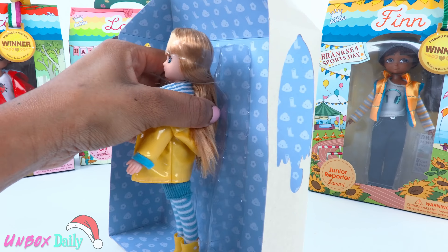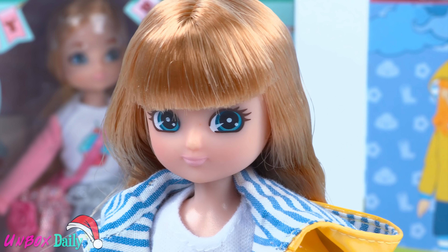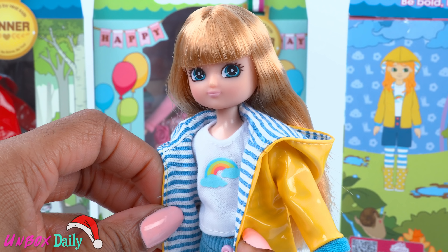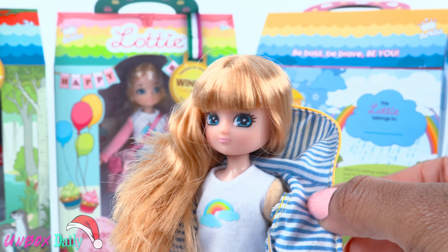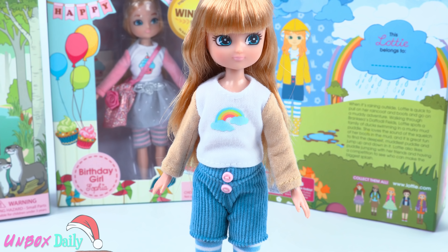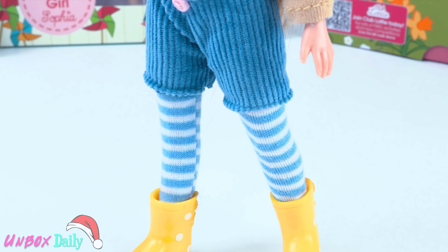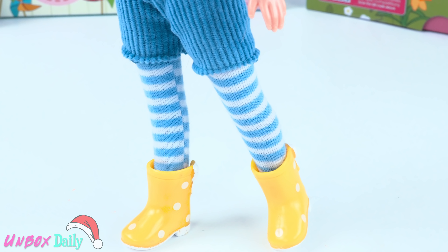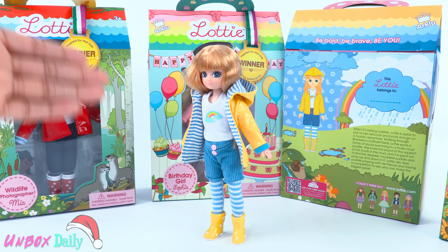Out of the box, she has blonde hair with bangs, wears a yellow raincoat with blue stripes, and a hood when you remove the jacket. She is wearing a long sleeve t-shirt with a rainbow on the front, corduroy shorts with pink buttons, blue and white striped tights with yellow polka dot wellies. And when carefully balanced, the doll can stand.